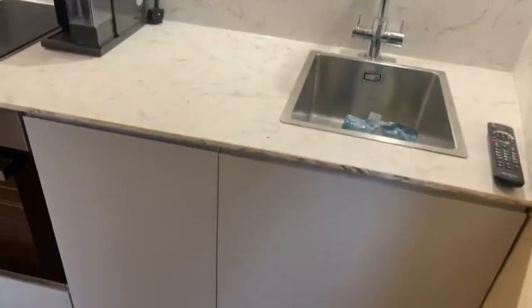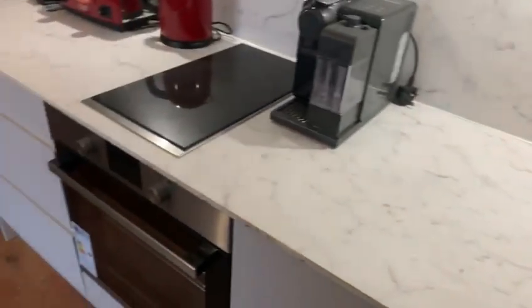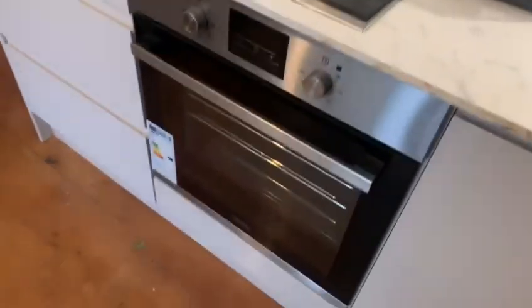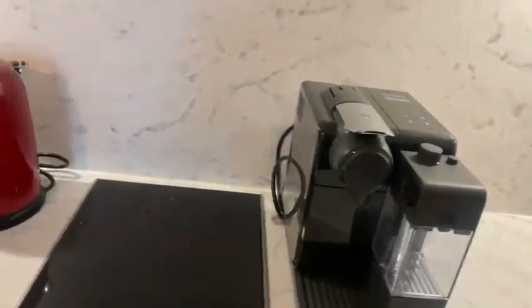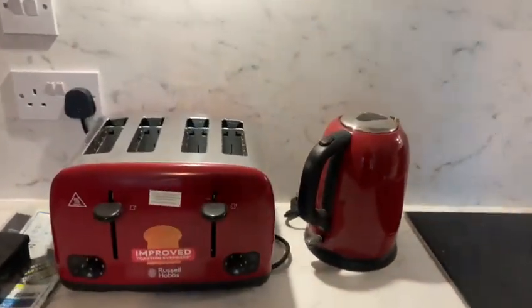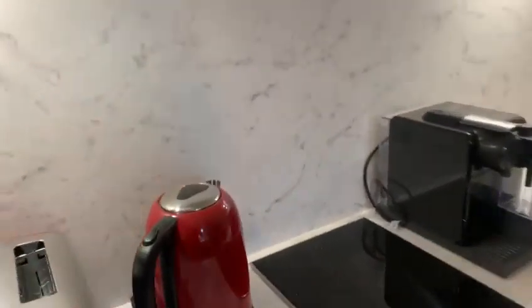To the right you have your kitchen area. You've got your induction hob, your oven and microwave, and you've got your coffee machine, toaster, and kettle.